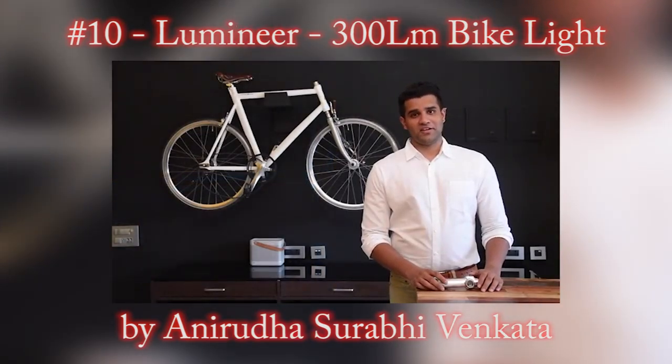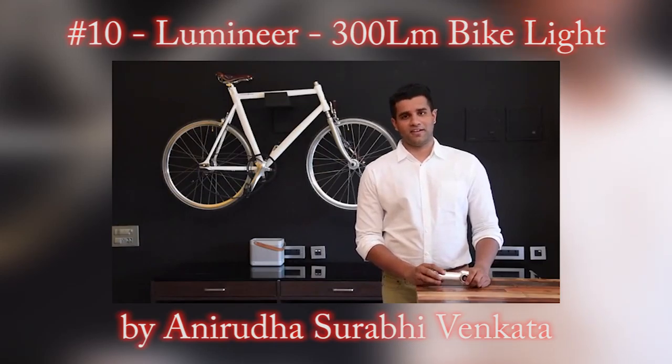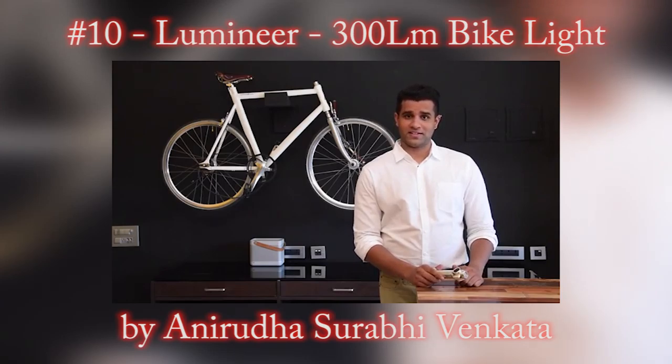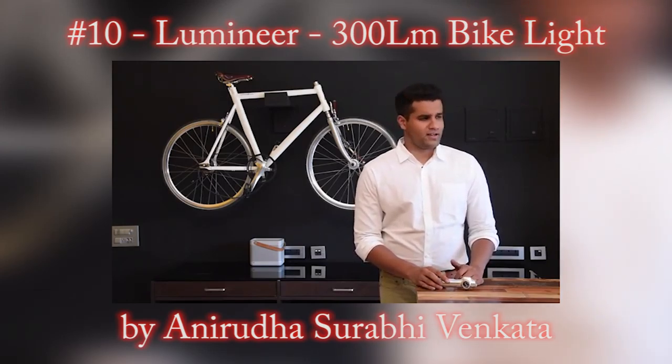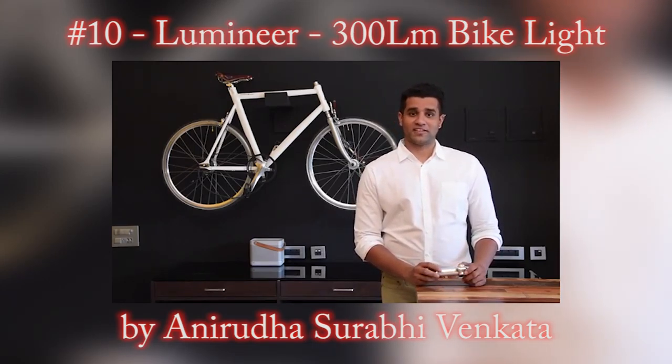I designed the Lumineer after I became frustrated as a cyclist with a really nice bike and struggling to find a light which is as cool as my bike. Why spend so much money on a bike and ruin it with accessories that underperform in function and in form? Nothing like the Lumineer exists today and I really don't understand why.